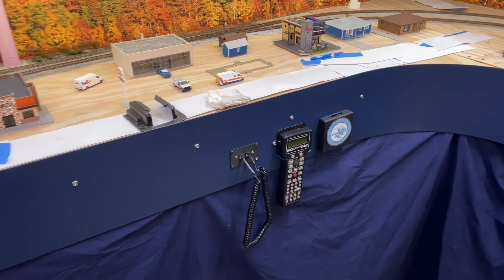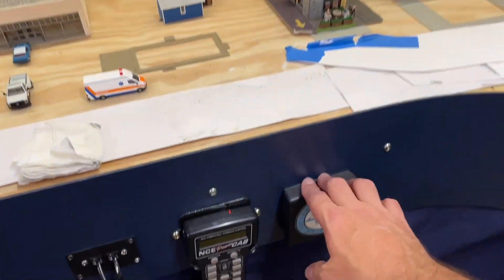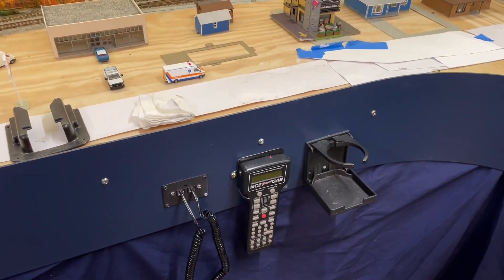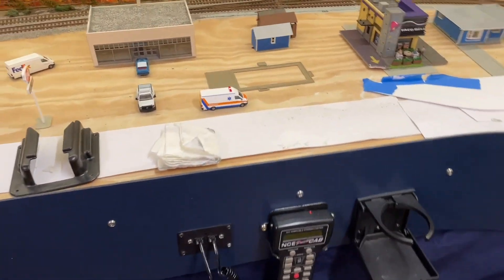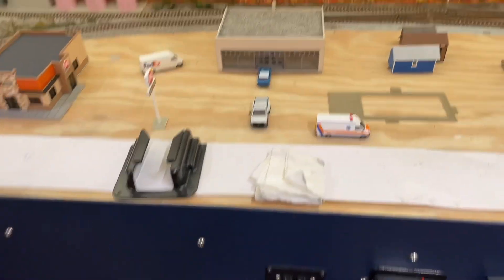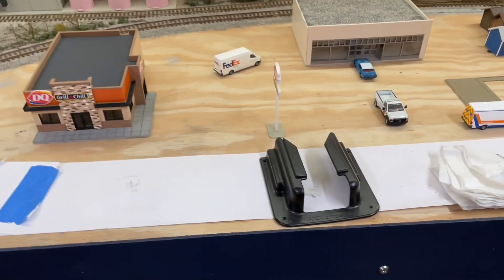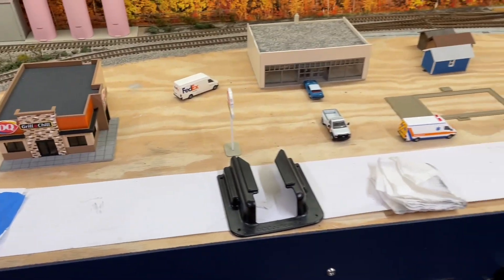Nothing new here really — I think you guys already saw the fascia up. I got a few of these up; they're nice. Six or eight of those go around the layout.